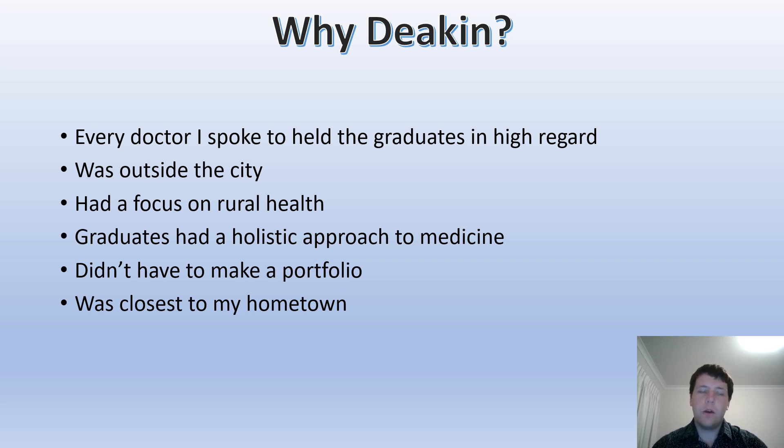Another important thing for me was Deakin's holistic approach to medicine — covering things like public health, ethics, and the law of medicine — so that you have a foundation in those areas before you graduate rather than learning them all at once afterward. I also didn't apply to universities that required a portfolio; after sitting the GAMSAT, working on GPA, doing all the applications, and preparing for the interview, adding a portfolio on top of that seemed like too much. And Deakin was also the closest to my hometown, family, and friends, which was another big factor.